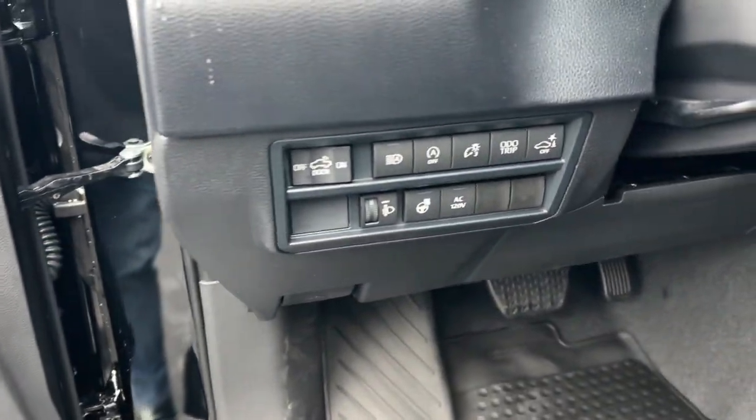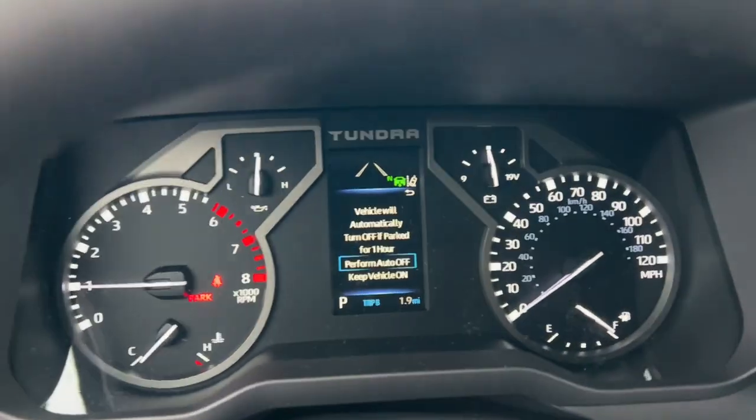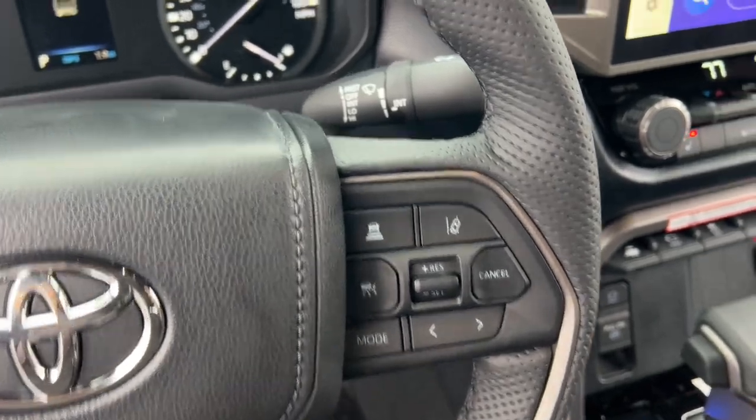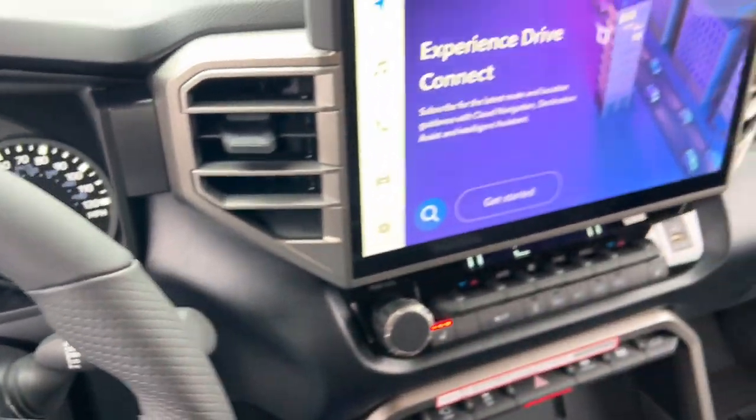The following are some of this vehicle's highlighted options: Apple CarPlay and/or Android Auto, keyless entry, satellite radio, premium sound system, and backup camera.